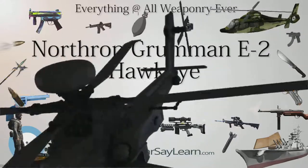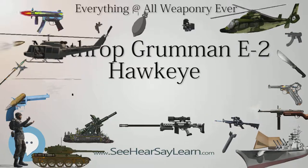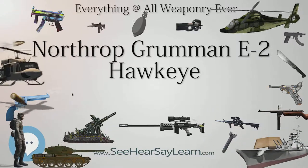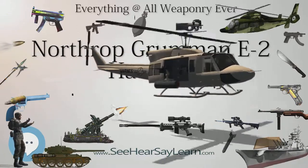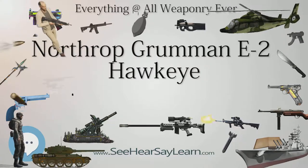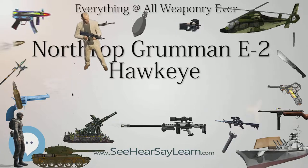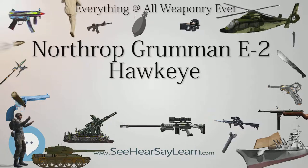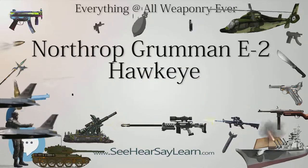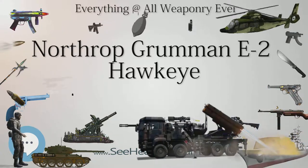The E-2A entered U.S. Navy service in January 1964, and in April 1964 with VAW-11 at NAS North Island. The first deployment was aboard the aircraft carrier USS Kitty Hawk during 1965. Since entering combat during the Vietnam War, the E-2 has served the U.S. Navy around the world, acting as the electronic eyes of the fleet. In August 1981, a Hawkeye from VAW-124 Bear Aces directed two F-14 Tomcats from VF-41 Black Aces in an intercept mission in the Gulf of Sidra that resulted in the downing of two Libyan Sukhoi Su-22s.